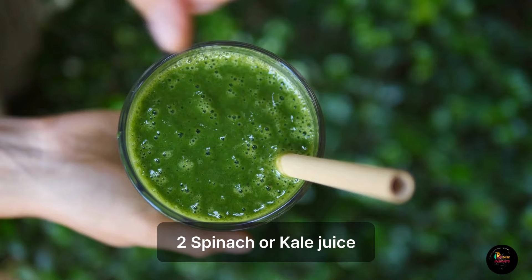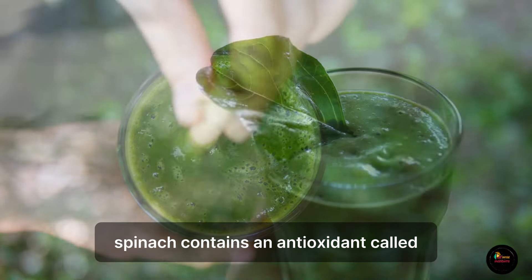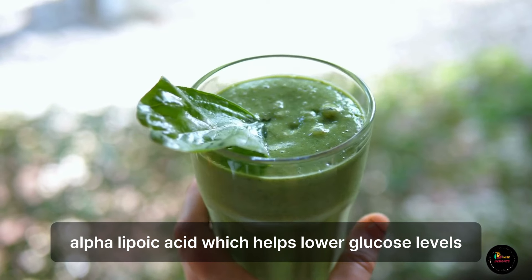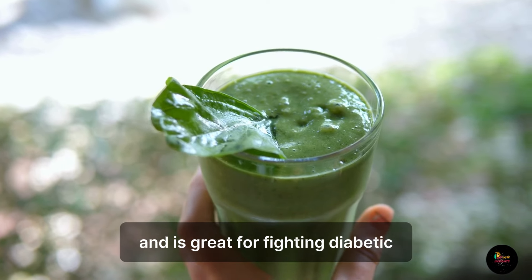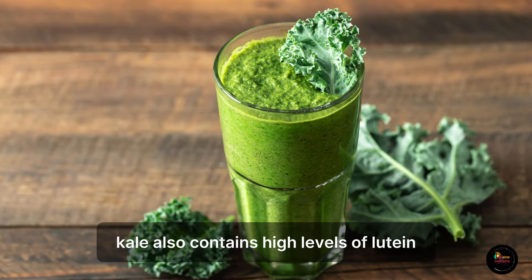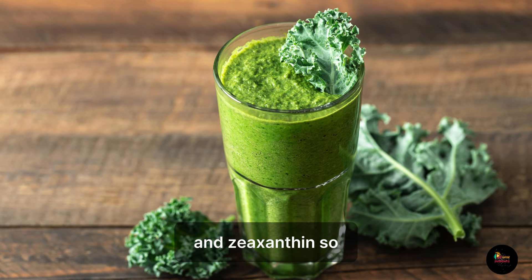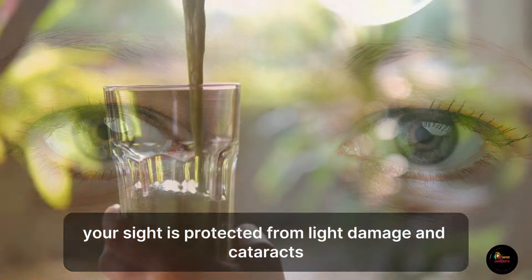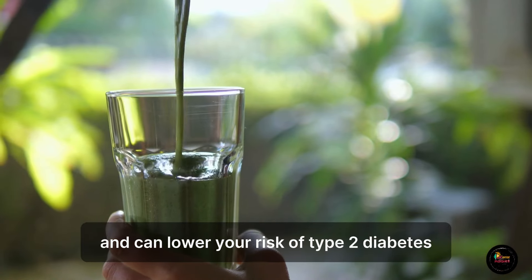2. Spinach or Kale Juice. Spinach contains an antioxidant called alpha-lipoic acid, which helps lower glucose levels and is great for fighting diabetic-related eye diseases. Kale also contains high levels of lutein and zeaxanthin, so your sight is protected from light damage and cataracts, and it can lower your risk of type 2 diabetes.